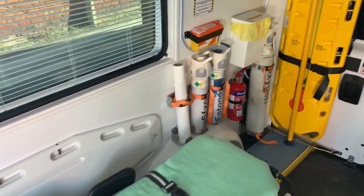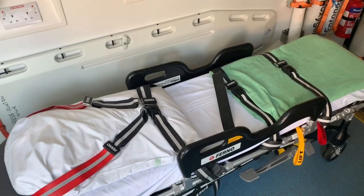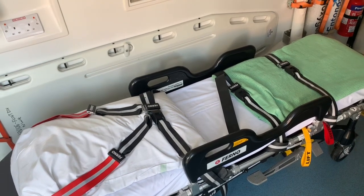Coming round, we have the patient cot which is a Ferno. That allows patients to be securely transferred in and out of hospital and they can either lie flat or be sat up in various different positions.